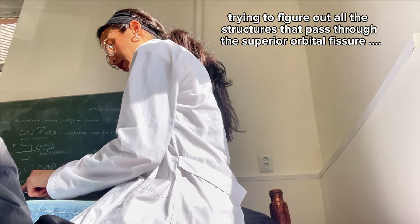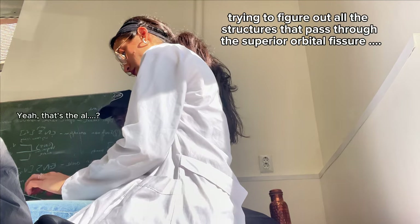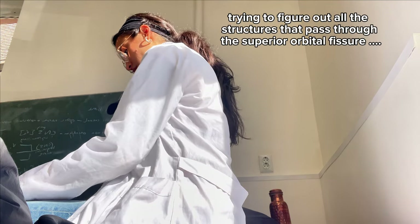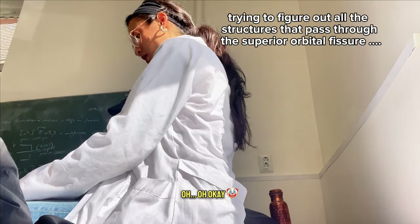Underneath that is the ophthalmic artery. This whole section here is the fissure — there are only four structures associated with it, so that's the part to focus on.